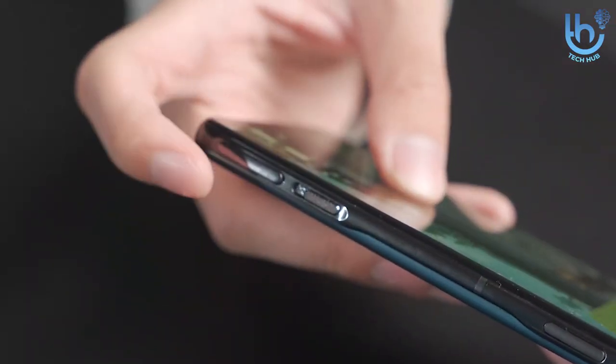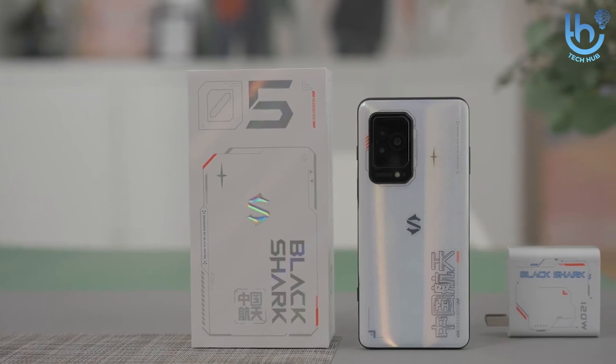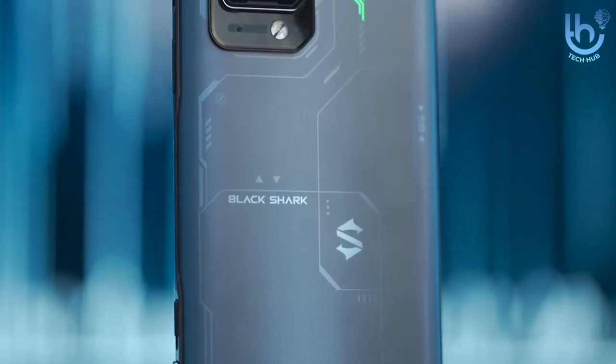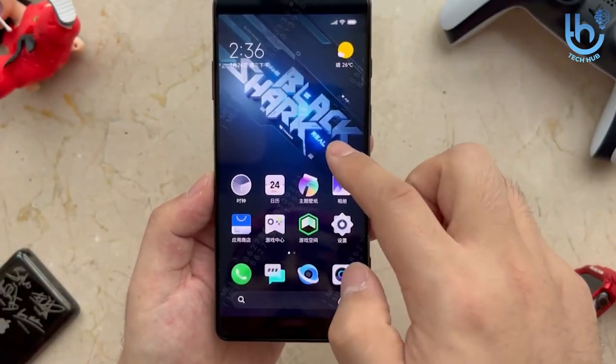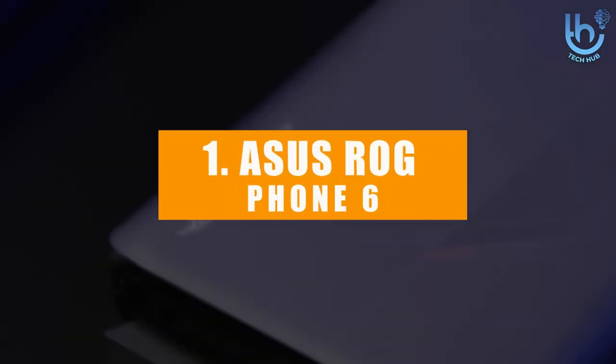Further helping your gaming experience is a setup of pop-up physical triggers that can be assigned a function for your game, effectively turning the phone into a gaming controller all-in-one. While it gets rather hot and battery life could be a little better, the Black Shark 5 Pro is a potent gaming system that's perfectly suited for gaming on the move.